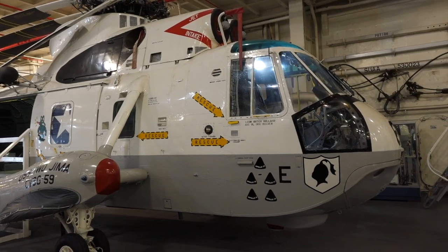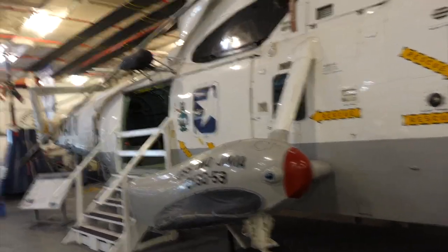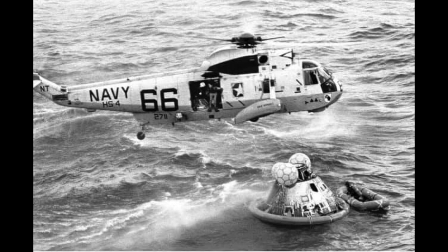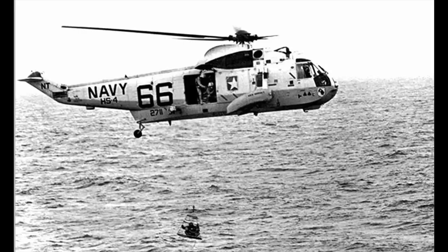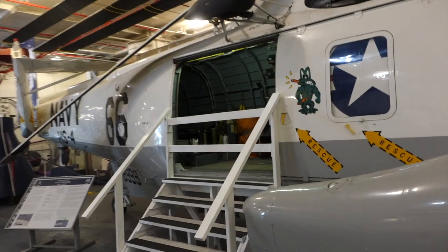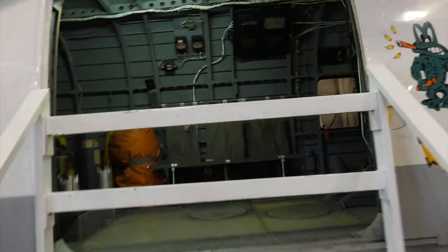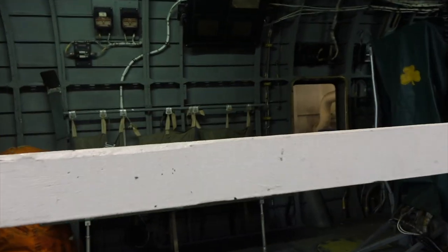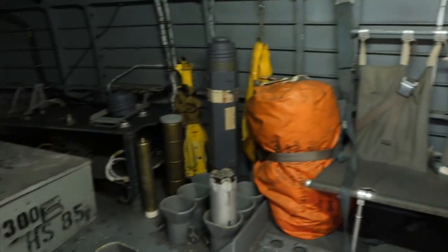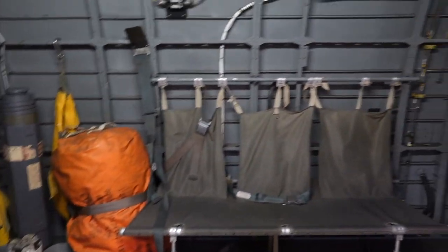They also have the recovery helicopter — yes, our beloved number 66, here famously seen during the Apollo 11 recovery, which had also done Apollo 8 and 10 before. However, it is not the one that recovered the astronauts, but the same model that has been repainted and refitted to look like the original. Inside it is military rough, but it must have felt like paradise to the returning astronauts.